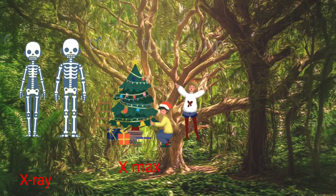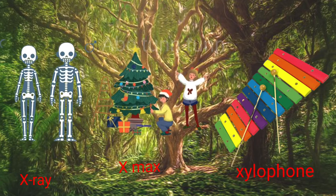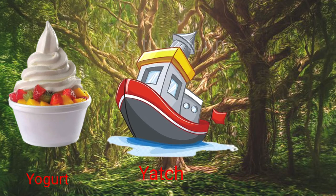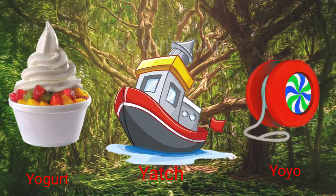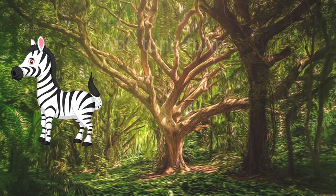X is for x-ray. X is for x-mas. X is for xylophone. X, x, x. Y is for yogurt. Y is for yacht. Y is for yo-yo. Ya, ya, ya.